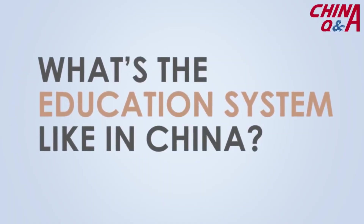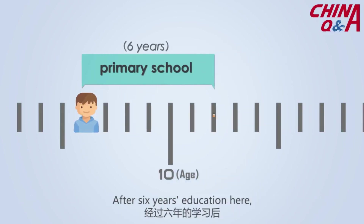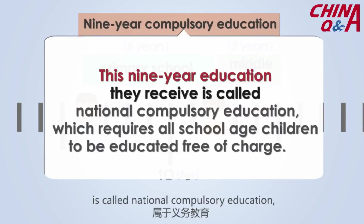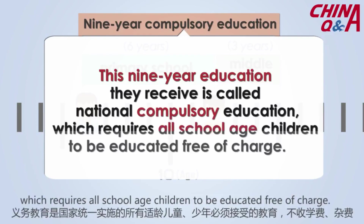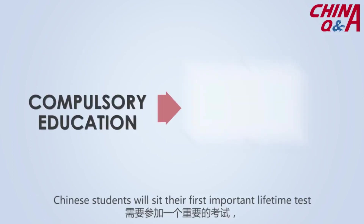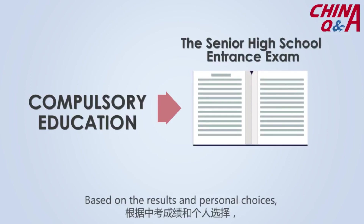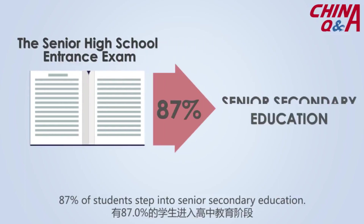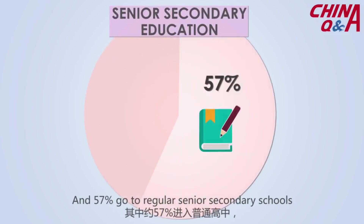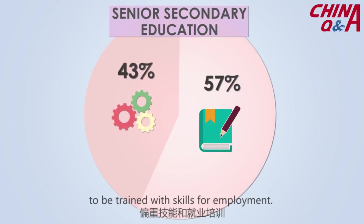What's the education system like in China? Chinese children over 6 years old are allowed to enter primary school. After 6 years of education, they spend 3 years in junior middle school. This 9-year education is called National Compulsory Education, which requires all school-age children to be educated free of charge. Following compulsory education, Chinese students sit their first important lifetime test: the Senior High School Entrance Examination, or Zhongkao. Based on results, 87% of students enter Senior Secondary Education — 57% go to regular senior secondary schools, while 43% enter secondary vocational schools.